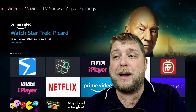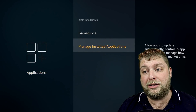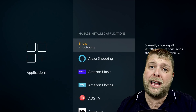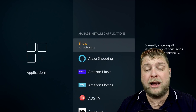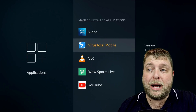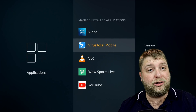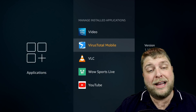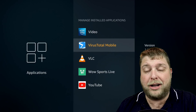So if I go to my applications by going to Settings, Applications and Manage Installed - and like I said, this is going to work on any device, not just Fire Stick, I'm just using this as an example. I've installed loads of different third-party apps onto it just as an example. When I scroll down to the bottom, you are going to see VirusTotal.